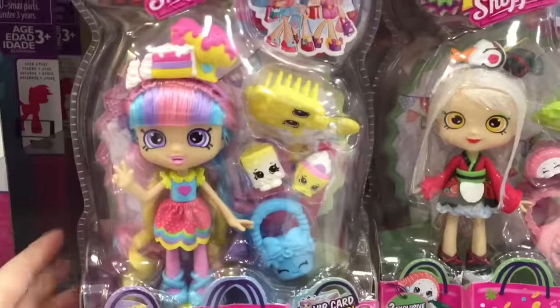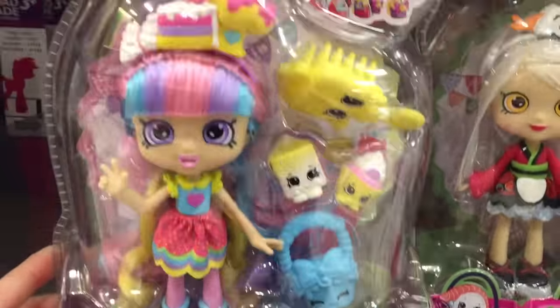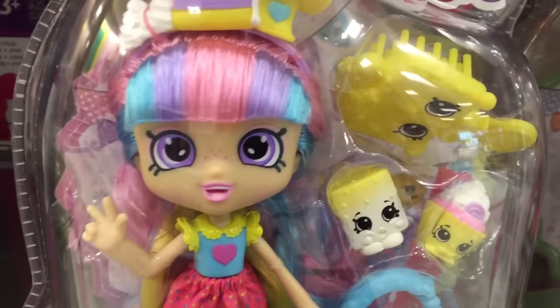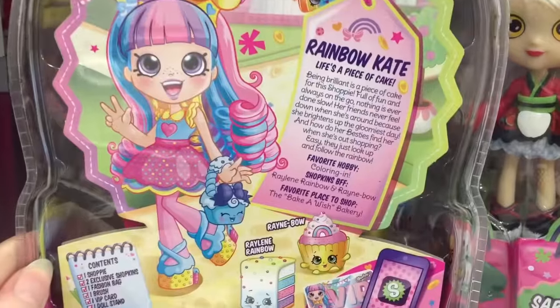And then there's Rainbow Kate, who is really colorful and pretty. Rainbow Bites is up top there.